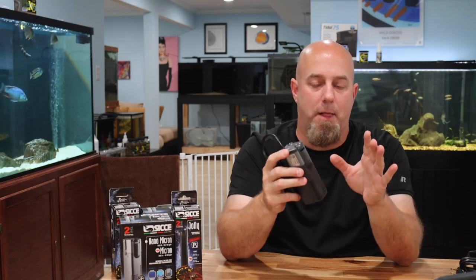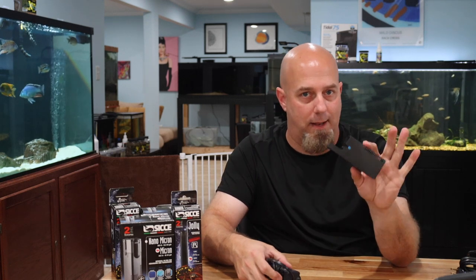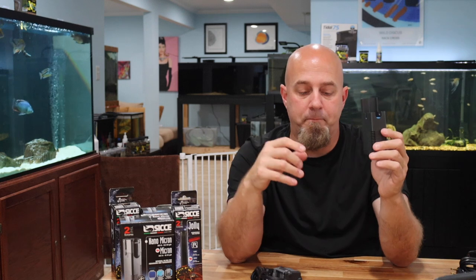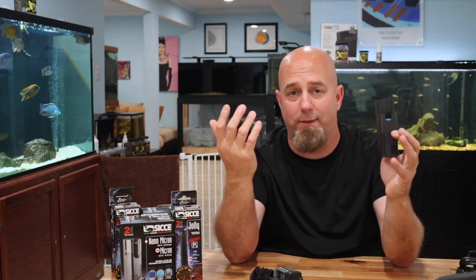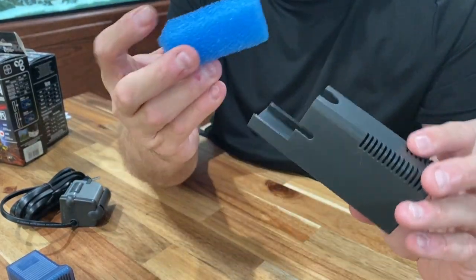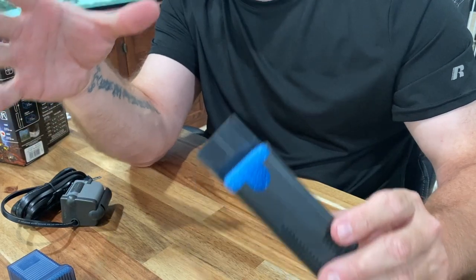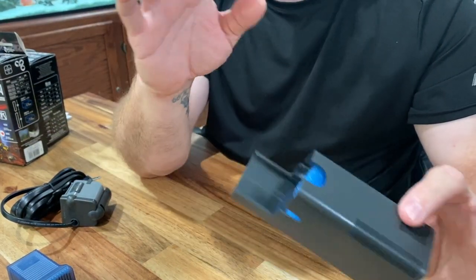It's powerful, does the job well, keeps the temperature consistent, and everything about it is easy. With the Micron, I like that you have the option of two different types of filtration: chemical filtration with the sponge/carbon cartridge, or just the sponge alone. This basically makes it like a power sponge filter, which are great in a tiny nano tank.